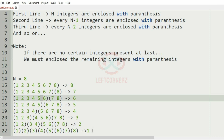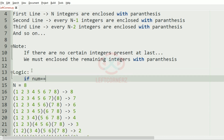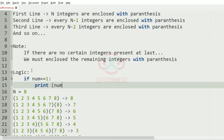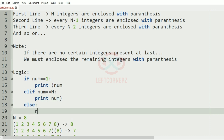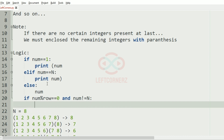Now let's find the logic. If num equals 1, print open parenthesis and num. Else if num equals n, print num and close parenthesis. Else print num. Then check: if num modulo row equals 0 and num is not equal to n, print closed and open parenthesis; else print a blank space.